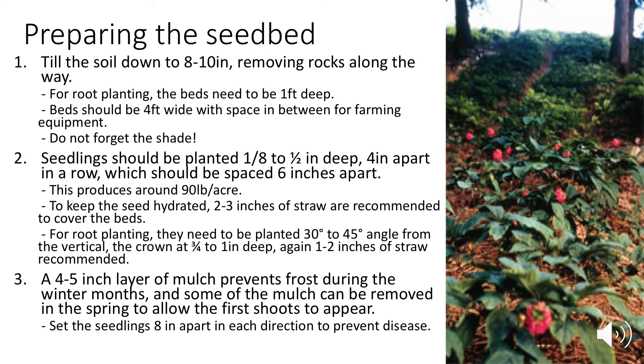For root planting, roots need to be planted at an angle with the crown at least an inch deep, and one to two inches of straw on top is recommended to retain moisture. The last step is a four to five inch layer of mulch, which prevents frost during winter. Some mulch can be removed in spring to allow first shoots to appear. Setting seedlings eight inches apart in each direction prevents diseases.